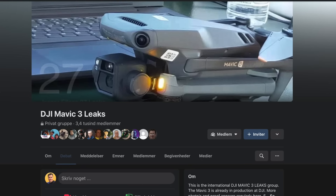In case you're not already following Jasper Ellens on Twitter and the DJI Mavic 3 leaks group on Facebook, I've included links in the description below.